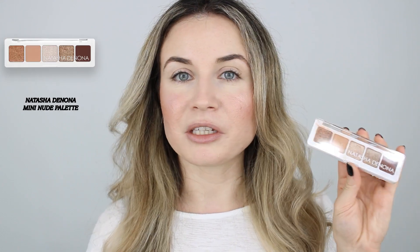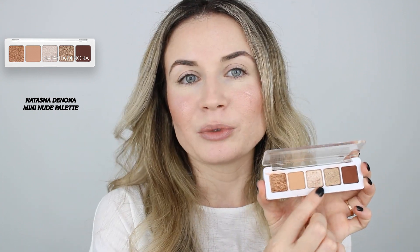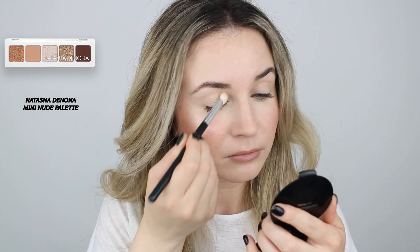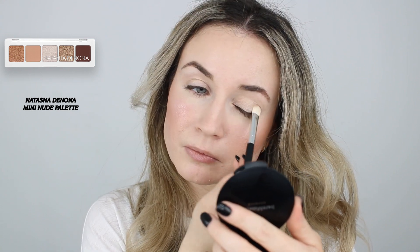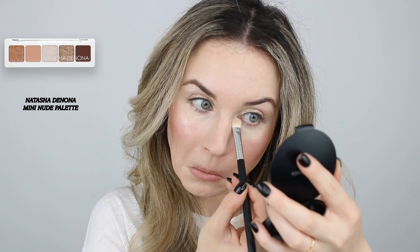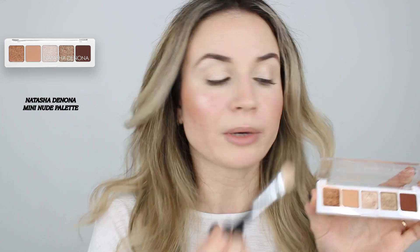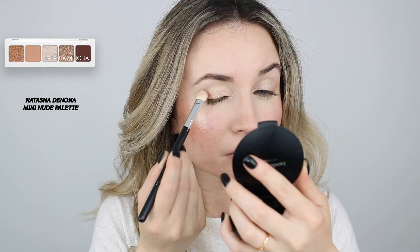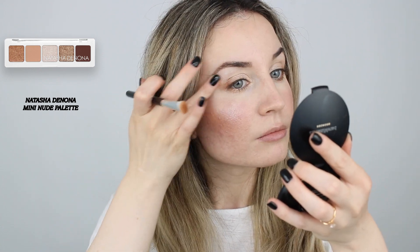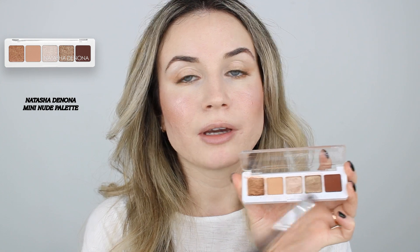Moving on to my eyes, I'm going to use this Natasha Denona eyeshadow palette — the Mini Nude eyeshadow palette. I want to do something very quick and simple. I'm going to start with one shade all over the eyelids, then use another on the outer part of my eye. I like to pinch the brush and apply some on my lower lash line, and use one shade as my eyeliner.